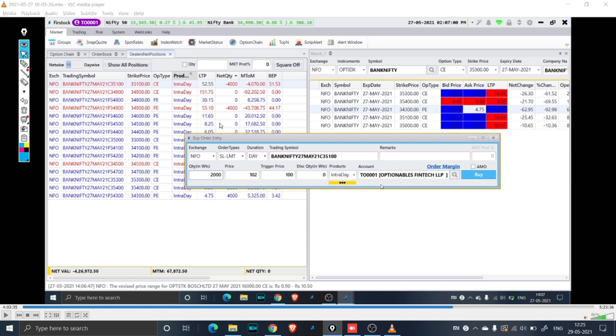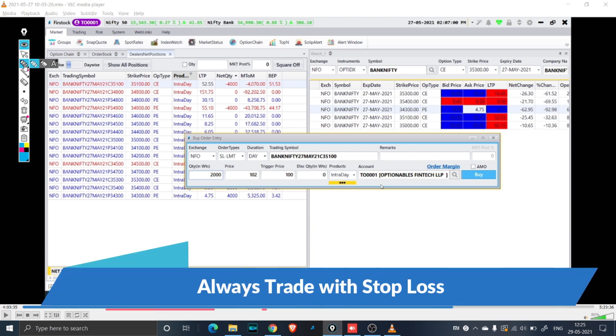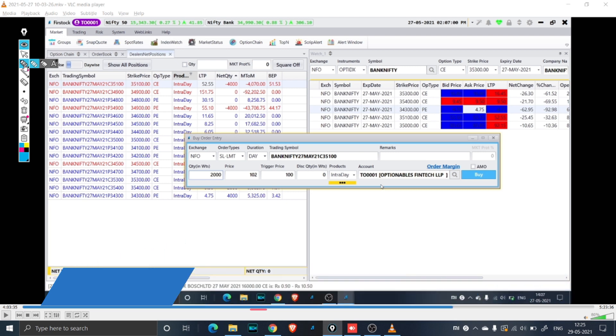Our PE hits the stop loss. For all the trades we have kept a stop loss — there has not been a single trade where it has gone without a stop loss. Stop loss is extremely important because sometimes the move can be so violent that you don't have time to adjust; you just want the other leg to go away. Never trade without a stop loss — it is the most important thing while trading intraday. If you have shorted at 30 or 40 rupees, you can keep a stop loss at 150 or 160, but always keep a stop loss.